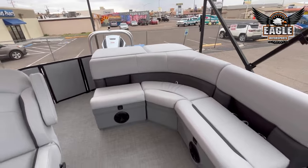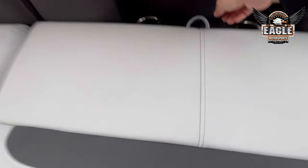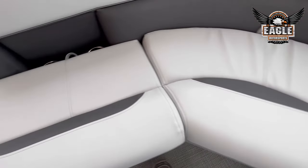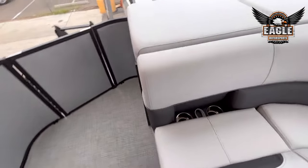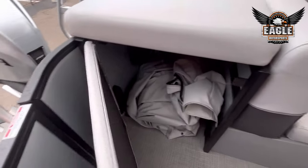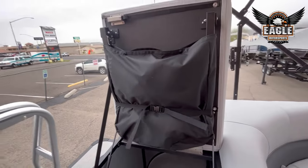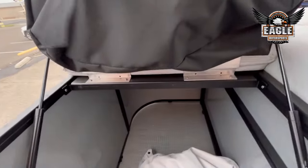With the cruise you have an L-shaped lounge here in the back. This is going to be your built-in cooler with the drain. You'll have a storage piece here, and more storage. The cruise model is designed for a change room here in the back — it's built-in, you just pop it open. Some people use it for a porta-potty, and then of course additional storage.